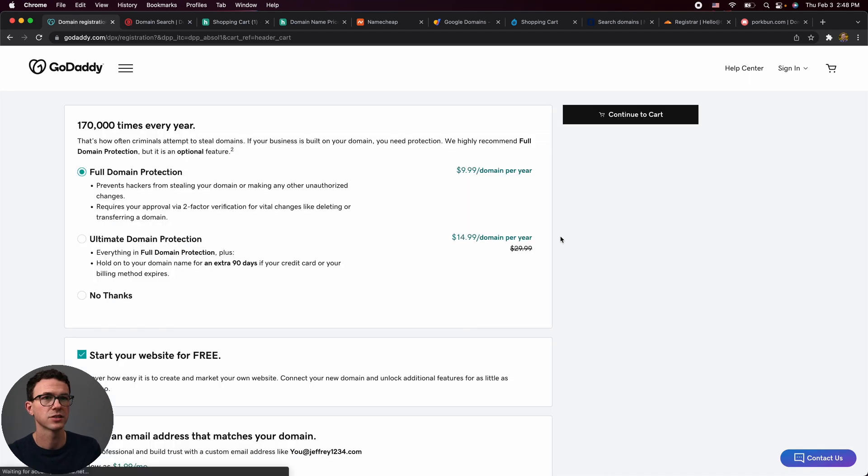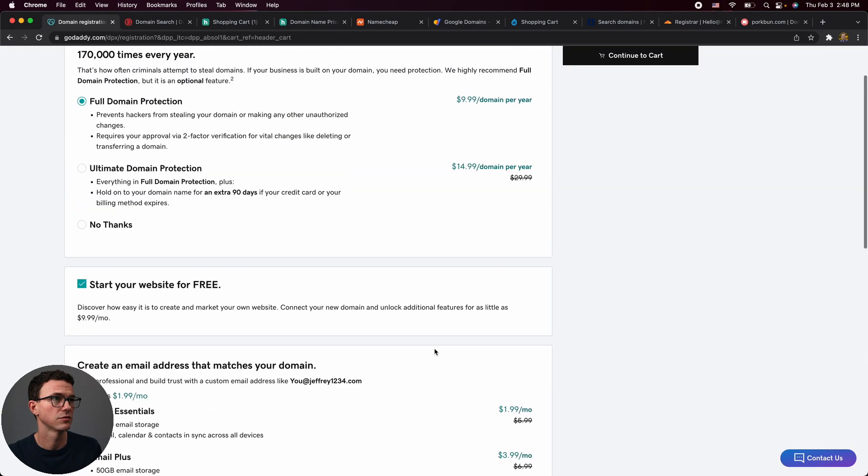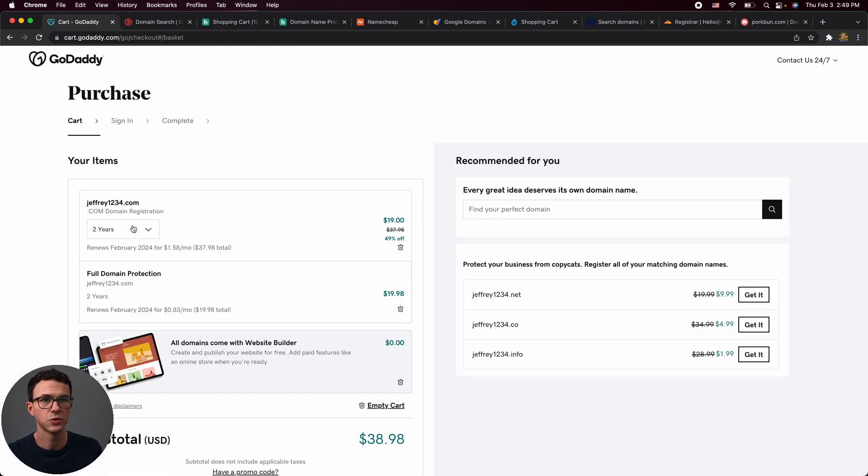GoDaddy also pushes ultimate domain protection and a website builder add-on. If we go back to just one year, we see $12 in year one, renewing at $18.99 for each additional year, plus $9.99 for domain protection. Not a great option.